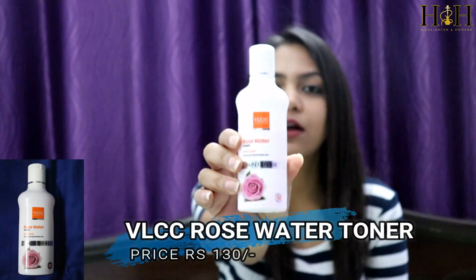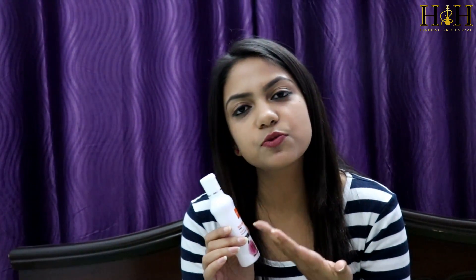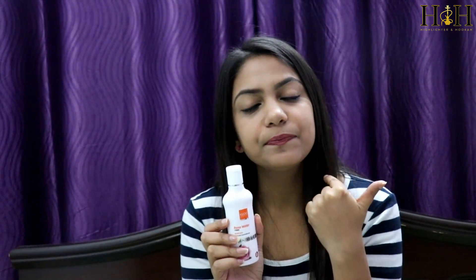The first product is VLCC Rose Water Toner. I use this every day after washing my face with a face wash every morning after I take bath. You can use this before applying makeup to clean your skin and to remove all the dust particles from your skin.